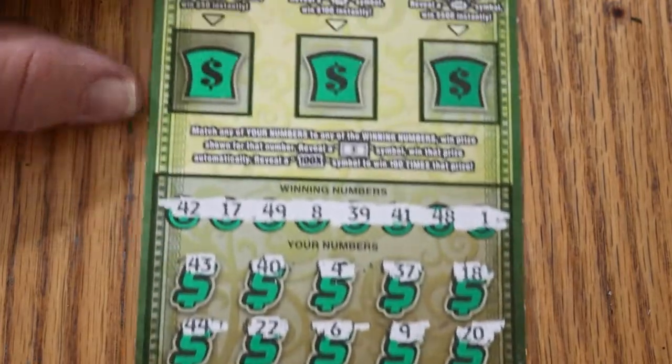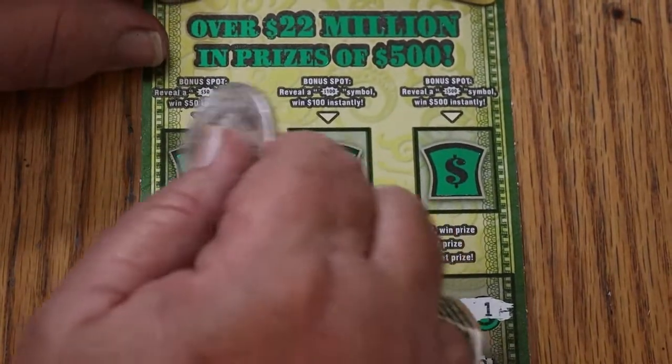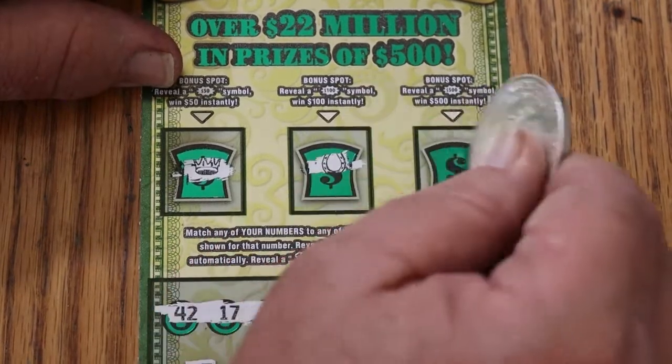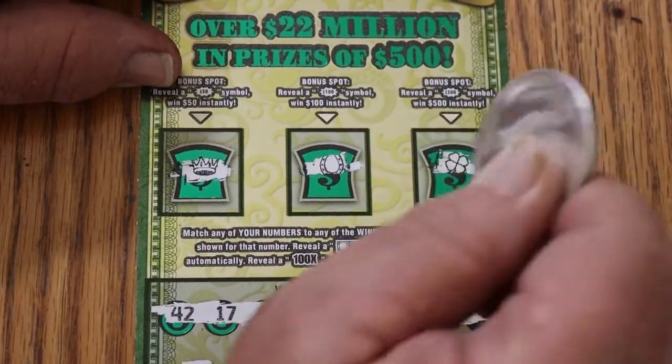Nothing down below. Let's check the bonus area — a crown, a horseshoe, and a clover. First ticket is a dud.